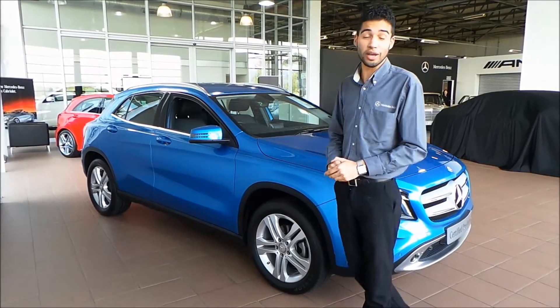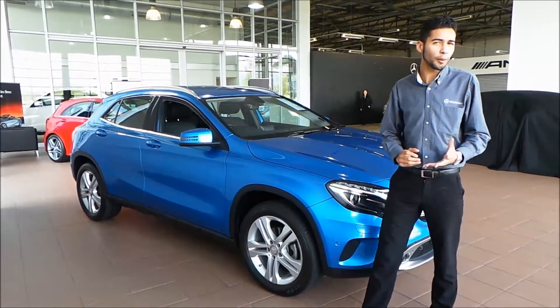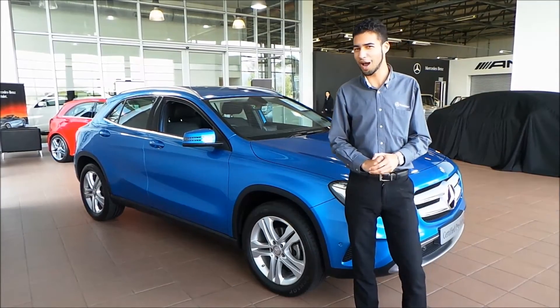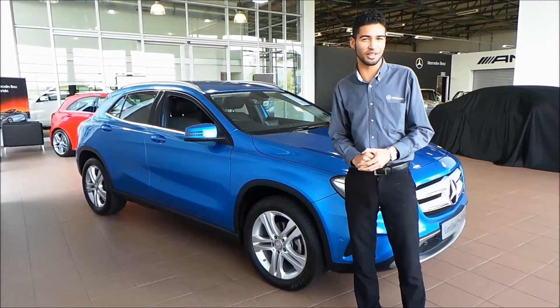This car is ideal for anyone who is starting a family, people who are constantly on the road, or people who just want to stand out from the crowd. I mean, have you seen the color of this vehicle? It's not something you see every day.